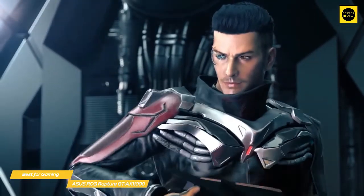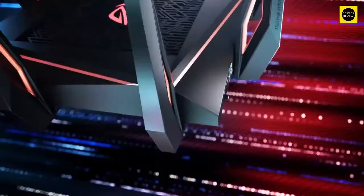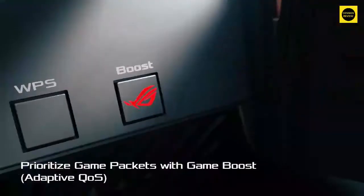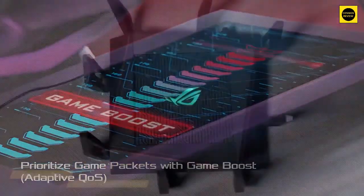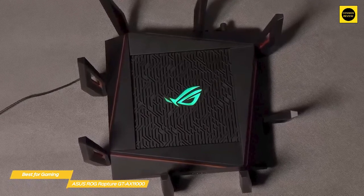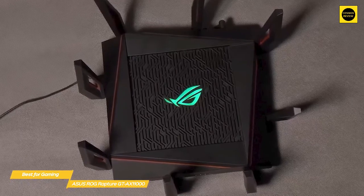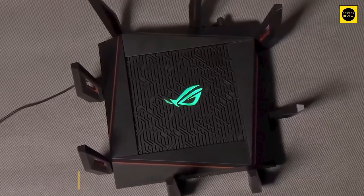The high-speed abilities of the GT-AX11000 make it ideal for gamers, delivering low latency that will give you an edge in any game genre. The three available bands also give you the option to assign one band as a dedicated gaming network that takes priority over the other bands for maximum performance. If you're looking for the best wireless router for gaming, the ASUS ROG Rapture GT-AX11000 is a serious contender and an excellent choice — you'll get top-of-the-range speeds, support for Wi-Fi 6, and a number of features specifically aimed at gaming.